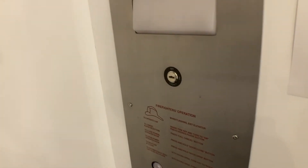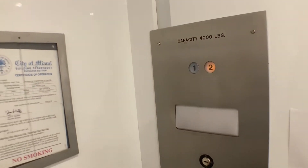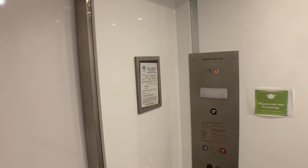This is the elevator at 2700 Southwest 3rd Avenue in Miami, Florida. Look at this cab configuration. This is very interesting.